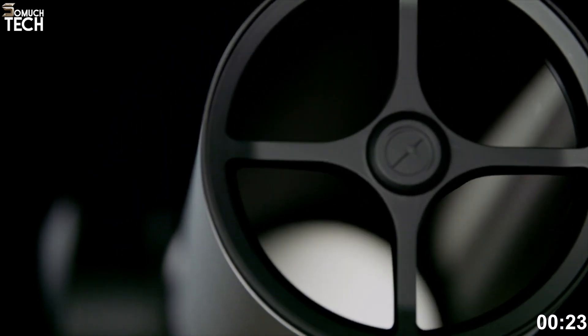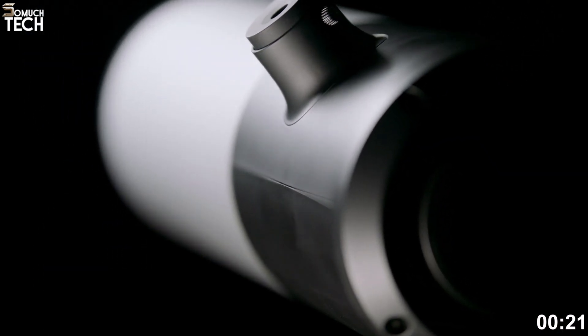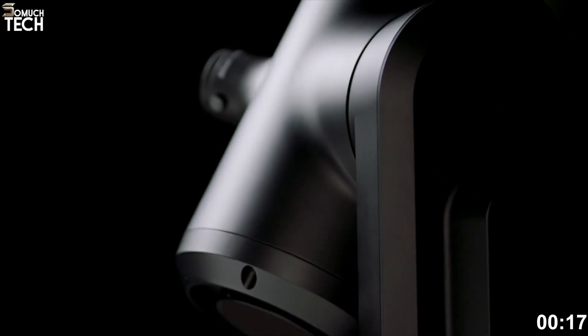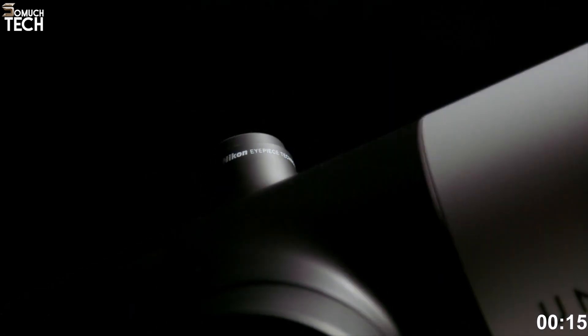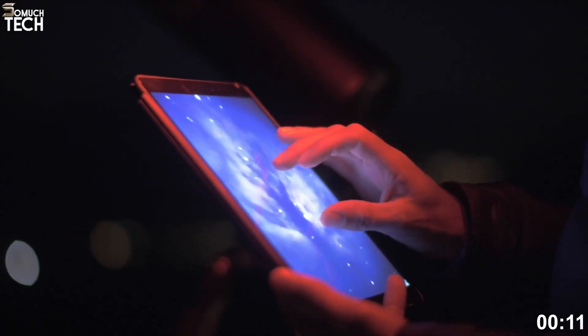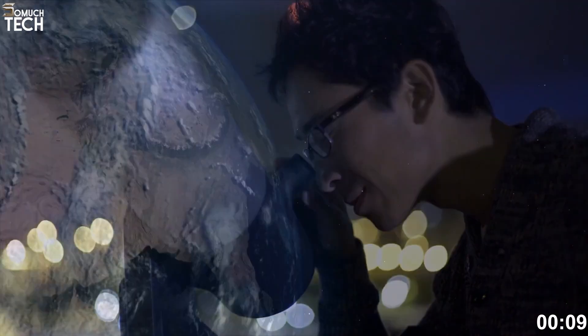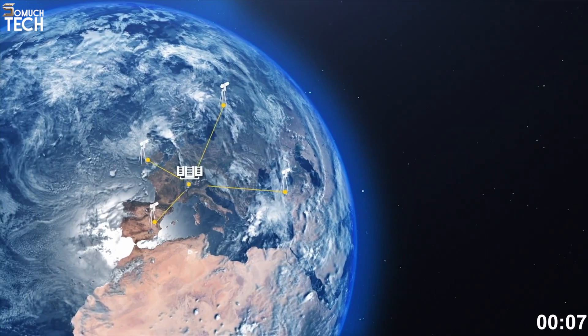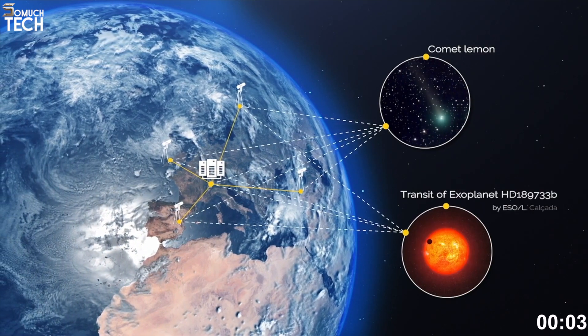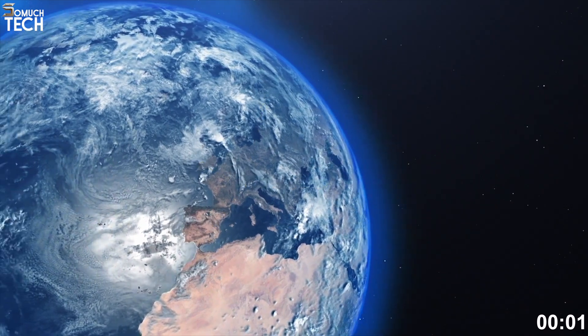The EVScope 2 also connects to the Unistellar Network, a community of citizen astronomers who contribute to real scientific missions. That means you can help detect exoplanets or track asteroids and comets in real time, right from your backyard. For around $5,000 on Amazon, this telescope is for those who are serious about astronomy and want a professional-level experience with zero hassle.